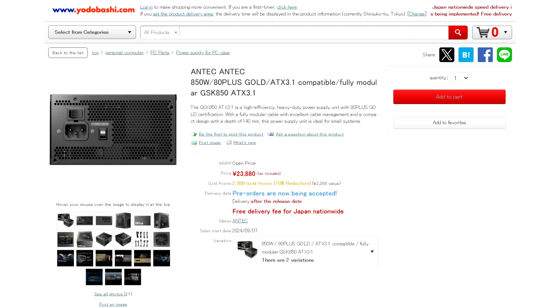The PSU uses high-quality Japanese capacitors for better reliability, tight voltage regulation, and minimal ripple, offering great stability for modern PC builds.